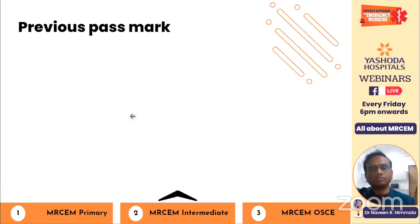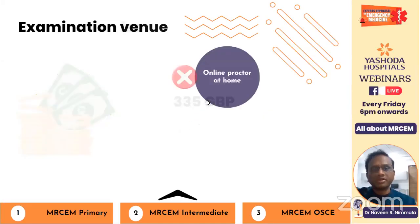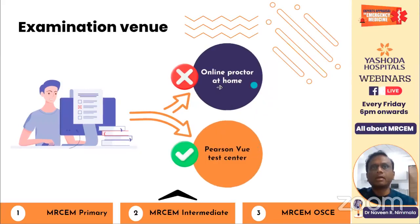The Intermediate exam fee is £335, compared to £330 for Primary. Both are computer-based tests. Again, always choose a test centre over online proctoring at home.